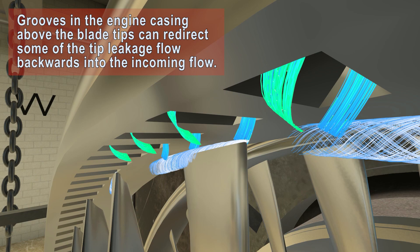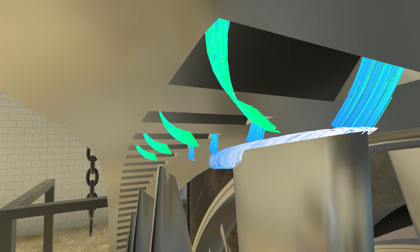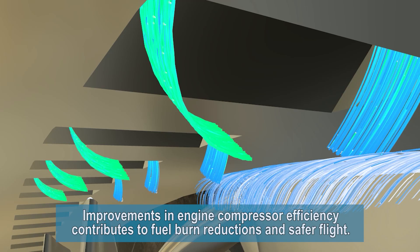Grooves in the engine casing above the blade tips can redirect some of the tip leakage flow backwards into the incoming flow. Improvements in engine compressor efficiency contribute to fuel burn reductions and safer flight.